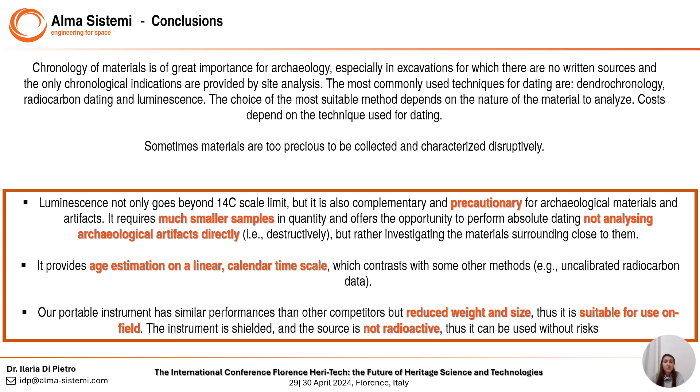Our luminescence instrument has the added value of being portable. It has similar performance to competitors but reduces weight and size. It is shielded and the source is not radioactive, thus it can be used without any risk. It may also be used as an inexpensive dating tool producing new data, but also for prescreening and decision-making to select samples for further analysis in situ. It has also to be considered that when talking about archaeological artifacts or site samples, it's not always possible to move them from the site to the laboratory due to regulations, laws, and transfer permits — so having an instrument working in situ is certainly a good asset for archaeological application.